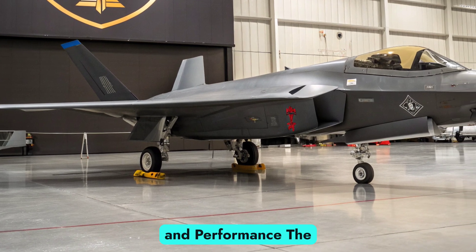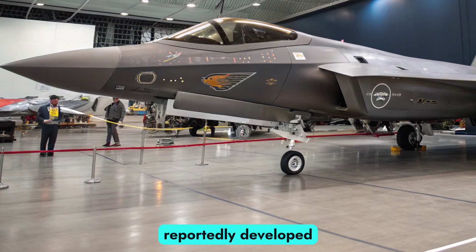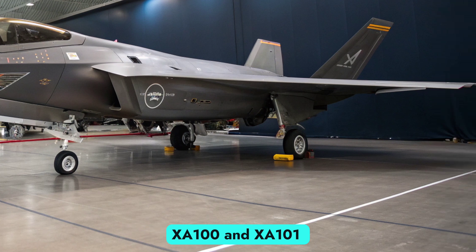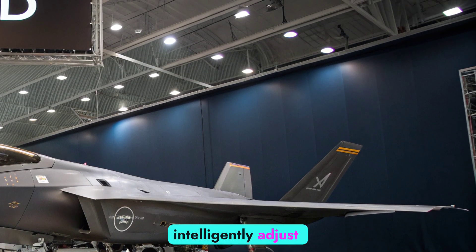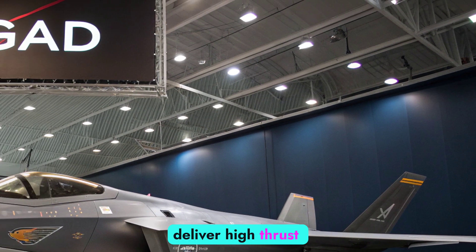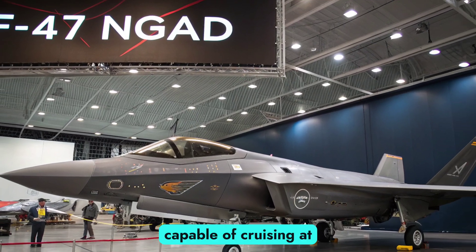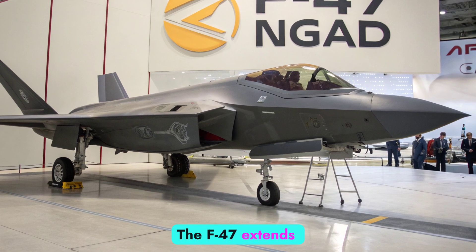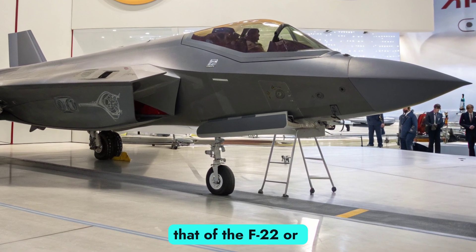Propulsion and performance. The 2026 F-47 features adaptive cycle engines, reportedly developed by GE Aviation and Pratt & Whitney under the XA100 and XA101 programs. These engines intelligently adjust airflow and bypass ratios to deliver high thrust during combat and fuel-efficient performance during long-range missions. Capable of cruising at supersonic speeds without afterburner — supercruise — the F-47 extends operational range well beyond that of the F-22 or F-35.